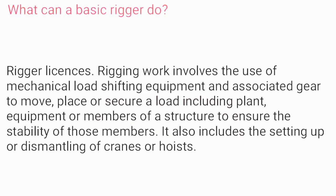What can a basic rigger do? A rigger license involves rigging work, which includes the use of mechanical load-shifting equipment and associated gear to move, place, or secure a load — including plant, equipment, or members of a structure — to ensure the stability of the load. It also includes the setting up or dismantling of cranes or hoists.